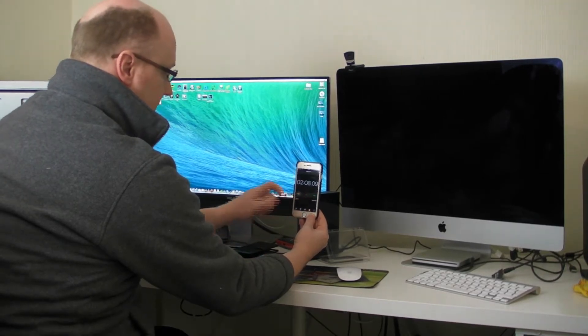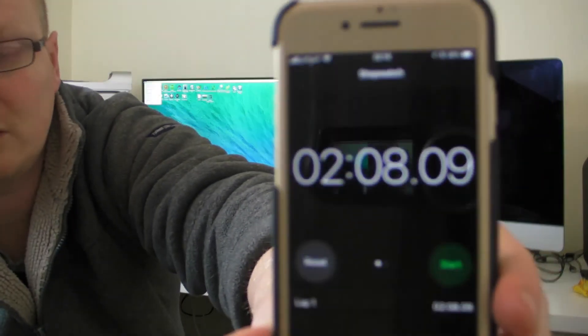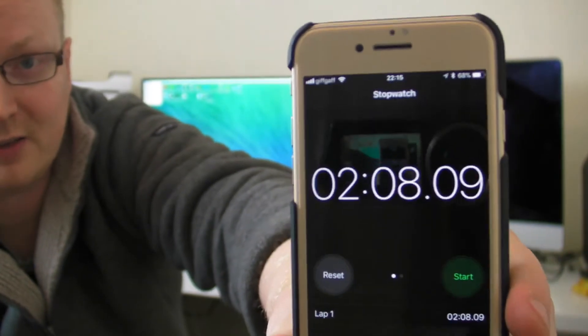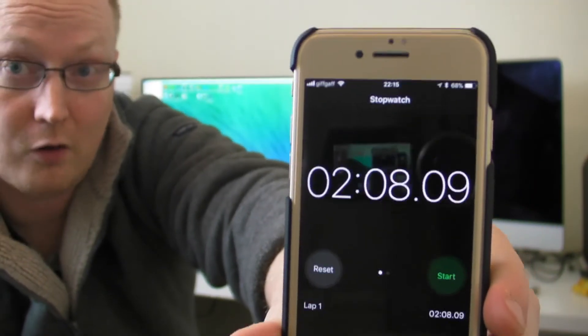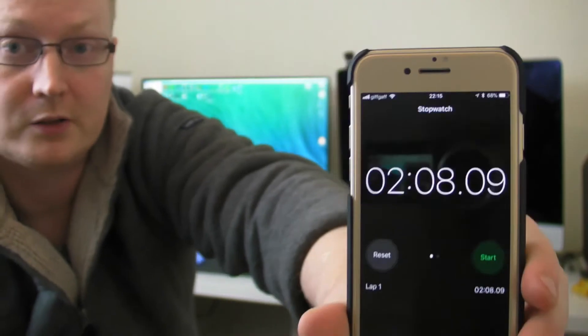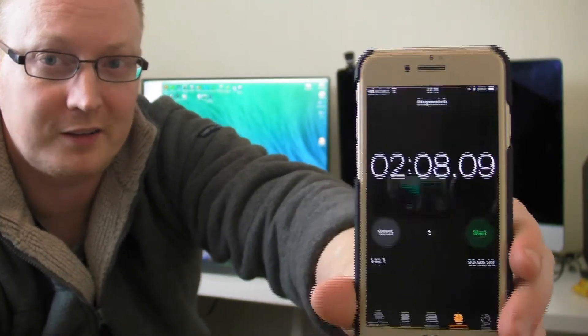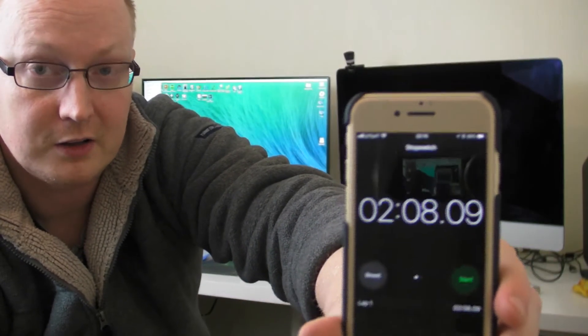Stop. There you go, guys — a real world review of how long a conventional hard drive takes compared to an SSD. We're talking 2 minutes and 8 seconds there. So basically it's over double the time. That's a real world example of how quick it takes a conventional hard drive versus an SSD.